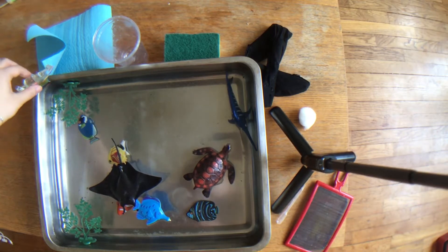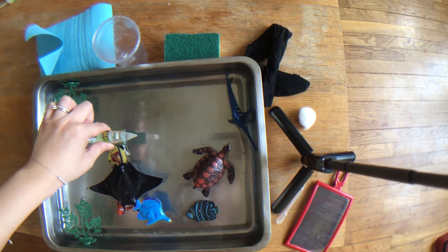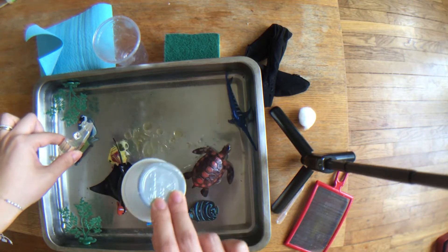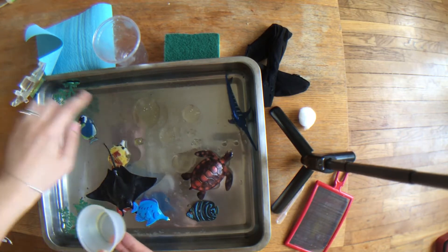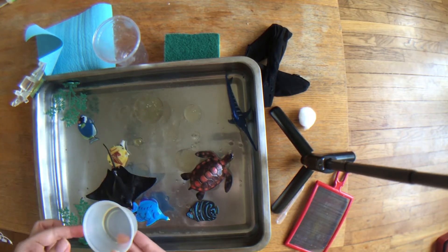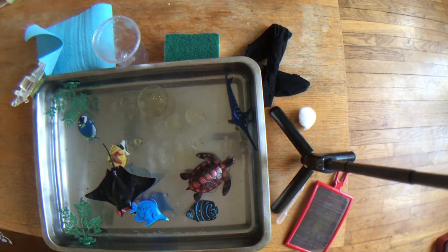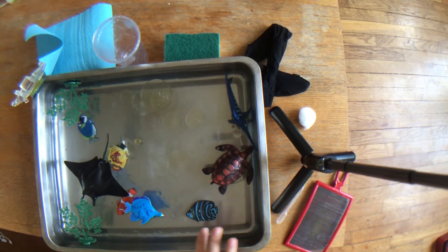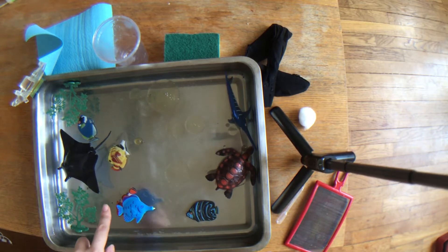One day there was an oil barge traveling across the ocean when all of a sudden there was a problem with the boat and the oil spilled all over the ocean. If you look over here at these big spots, what do you call that when it goes into the ocean or in water? It's called an oil spill. Oil spills are really bad for the water and for the animals that live in the ocean, for the fish and also for all those aquatic plants in the water.